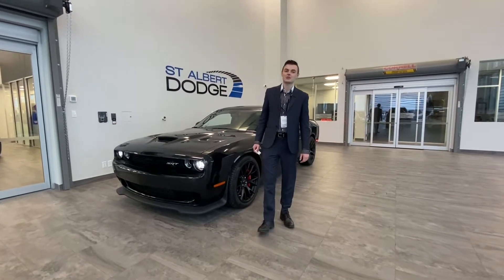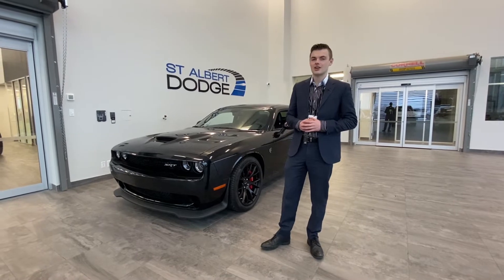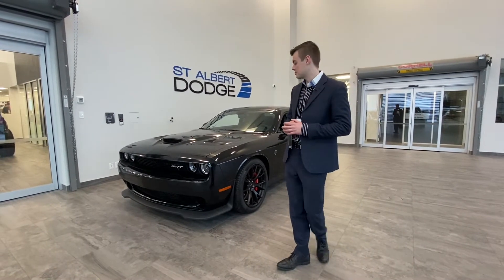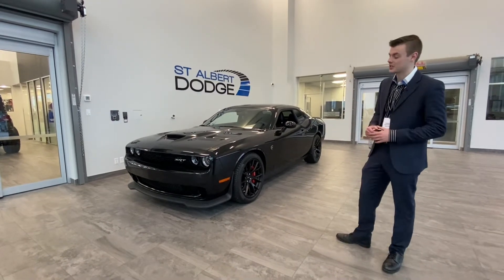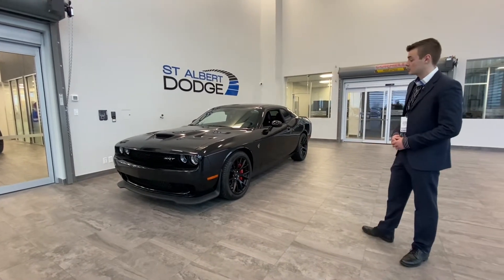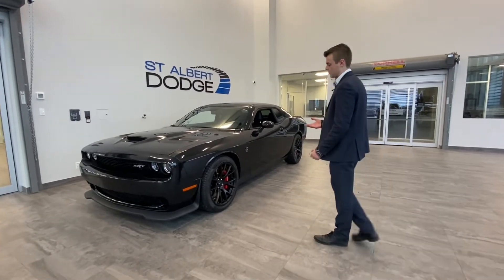Hey everybody, Shannon down at St. Albert Dodge here to show you this beautiful Dodge Challenger Hellcat. It's a beautiful black with the Brembo big red brakes shown in between the spokes of the wheels there. It's got a complete 3M package which is fantastic.